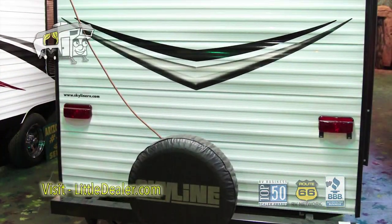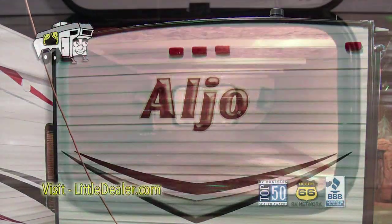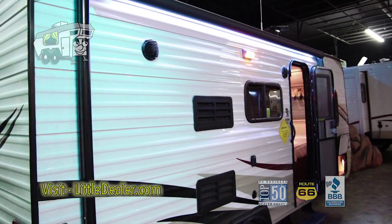Here's its slide. Here's the rear. This model also features a rear bat, which in turn creates more storage for you, with pass-through under storage. Built-in converter and an electric awning.